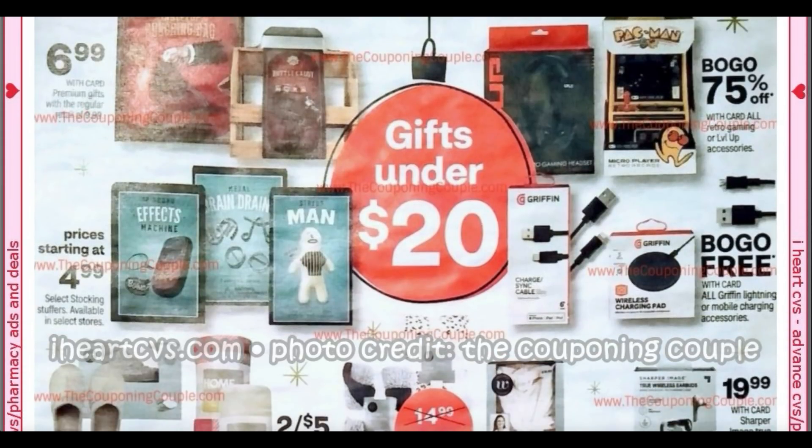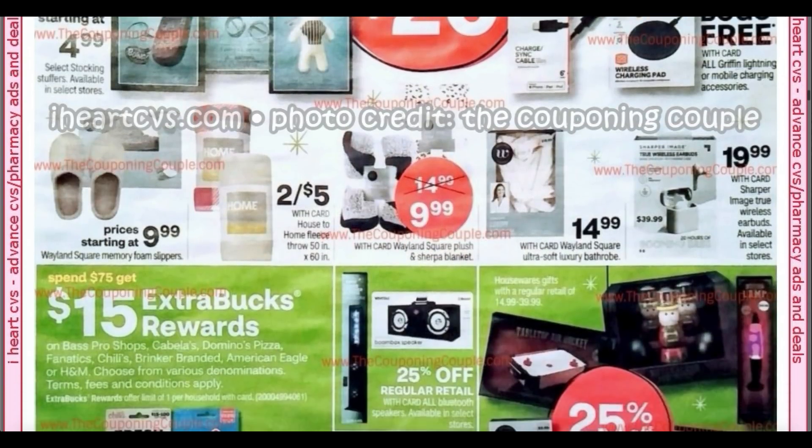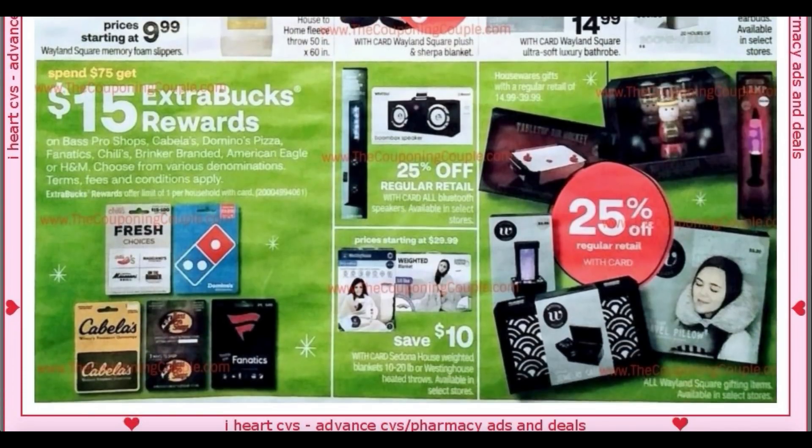We have some gifts under $20. You can see the little Pac-Man set, and they're buy one, get one 75% off on retro gaming — look out for those, though I haven't seen them in my store. Some little blankets and robes for $14.99. Here we have a gift card deal: spend $75, get a $15 extra buck. We've got Domino's, a couple of other food places, Bass Pro, Cabela's, Fanatics — some better gift card options for us this holiday season at CVS.